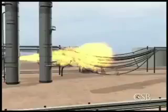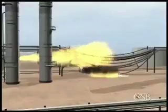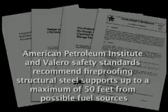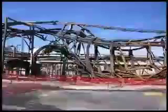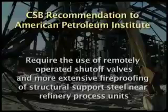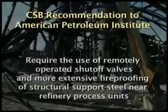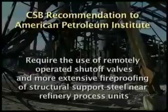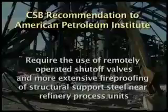When these pipes collapse, more liquid can be released, feeding the fire and increasing its intensity. The collapse of the pipe rack at the McKee Refinery also contributed to the extended shutdown of the facility. The CSB found that API and Valero safety standards recommend fireproofing structural steel supports up to a maximum of 50 feet from possible fuel sources, but CSB investigators observed damage to the pipe bridge support 77 feet from the likely source of the jet fire. The CSB's final report called on the API to revise its fire protection guidance to require the use of remotely operated shutoff valves and more extensive fireproofing of structural support steel near refinery process units where jet fires can occur.